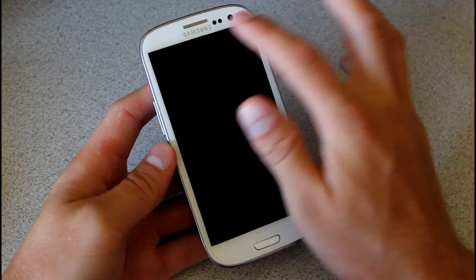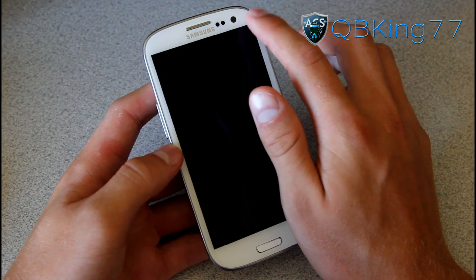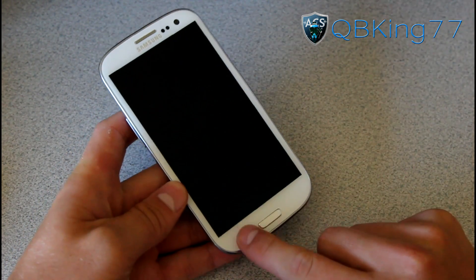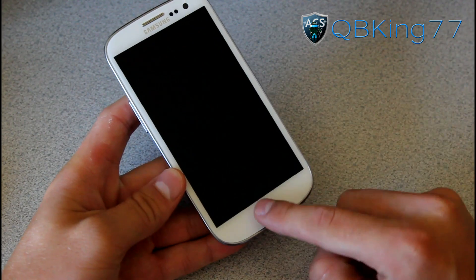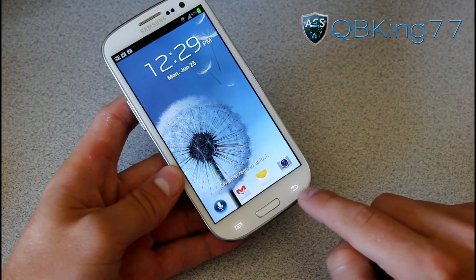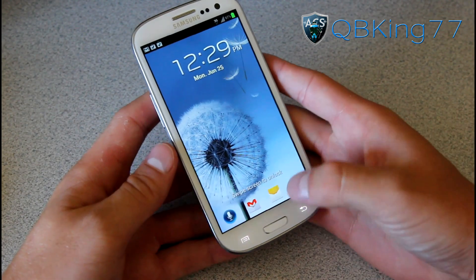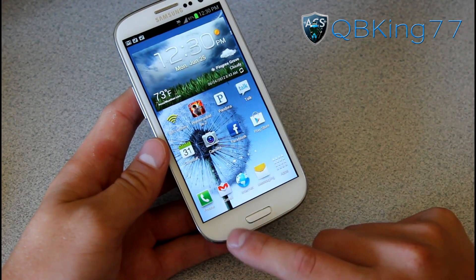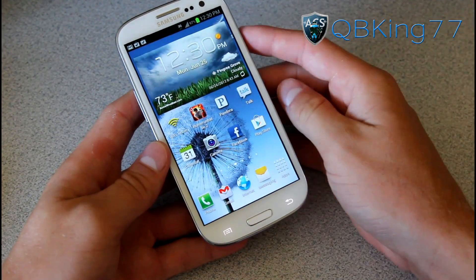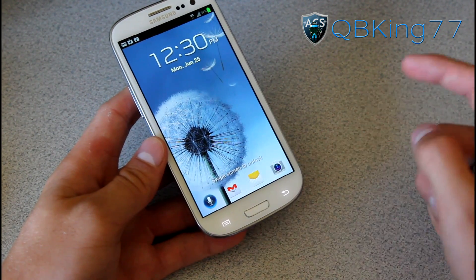Other design features: up at the top you've got your earpiece, some sensors, and a front-facing 2-megapixel camera. Down at the bottom you have a menu button, a home button — which is actually a physical button — and a back button. There's no recent running apps button as seen on other Ice Cream Sandwich devices, but if you're missing that, just press and hold on the home button and your recent running apps pop up.